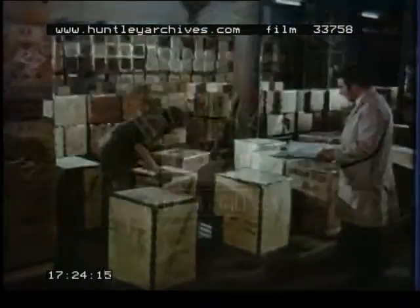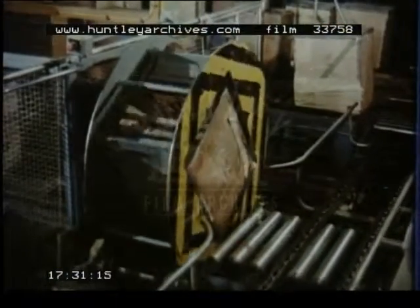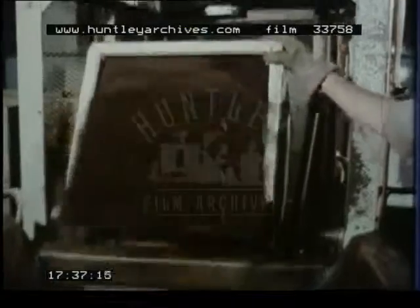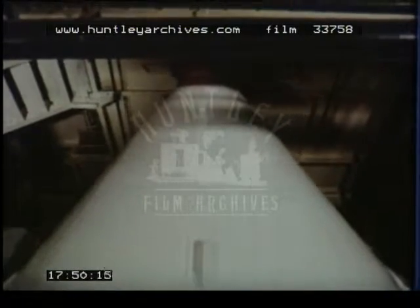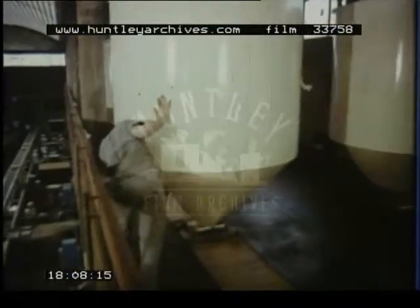The chests are drawn from stock and the process of bulk blending begins. All the various teas which go to make up the blend — the contents of about a hundred chests — are then thoroughly mixed in a large rotating drum. From the mixing drums the tea goes into hoppers, which feed the high speed packing machinery on the floor below.